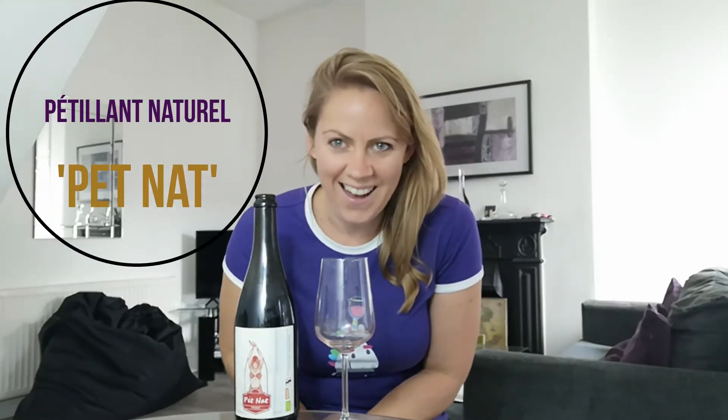Hi guys, welcome back to another episode of Learn Wine, Love Wine. Today we're going to talk about Pet Nat.